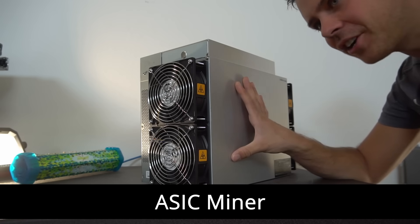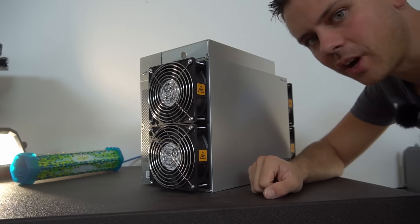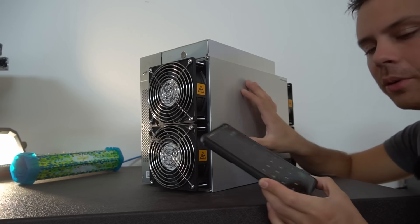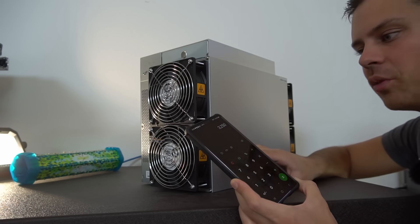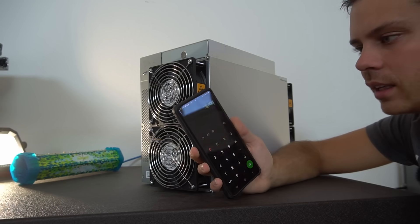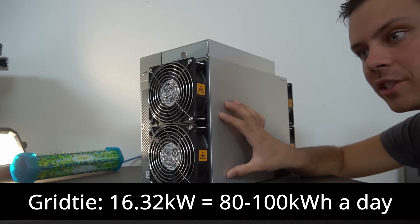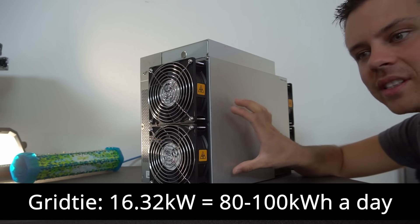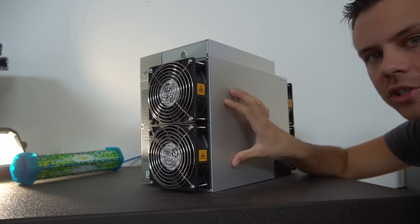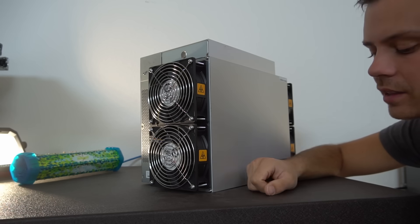First off we have an ASIC miner and this thing is ridiculously loud and it runs 24 hours a day connected to my grid-tie solar power system. This unit pulls 3,250 watts continuous. Multiplied by 24 hours we get 78 kilowatt hours a day. My grid-tie system is 16.32 kilowatts and it actually produces 80 to 100 kilowatt hours a day, so this consumes pretty much all of my power with a little bit of excess for air conditioning.